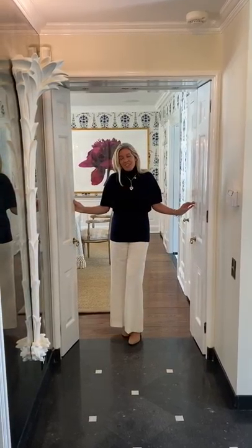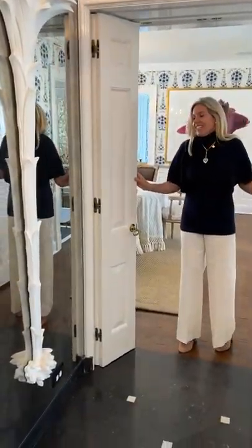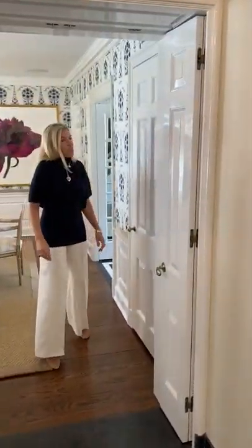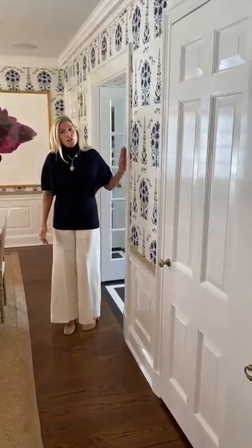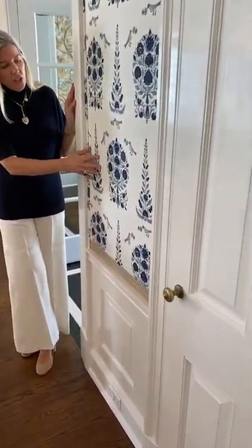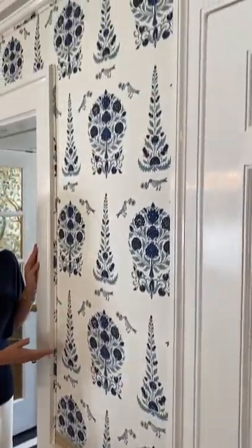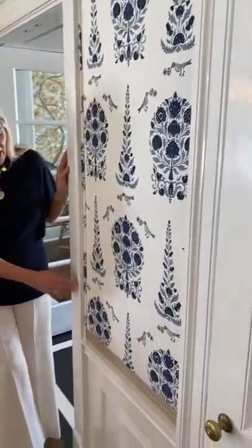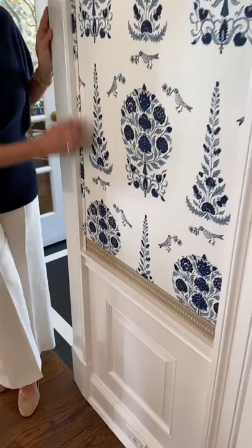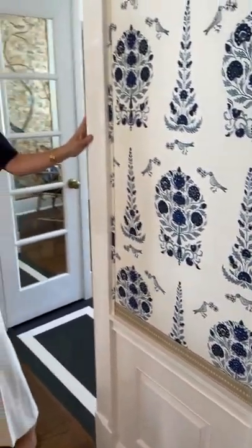Next we're going to see the dining room, and again there's another set of embrasure doors at the entrance. This room is really fun. I ended up reupholstering these walls about a year ago — I had this orange Fortuny fabric on the walls for years and just wanted a change. So we added this blue and white fabric, which just updated the space and made it fun. It goes with everything, it's very versatile, and I love the tape detail. We did the double welt along the edge, and again the high-gloss white moldings — it's just a really pretty space.